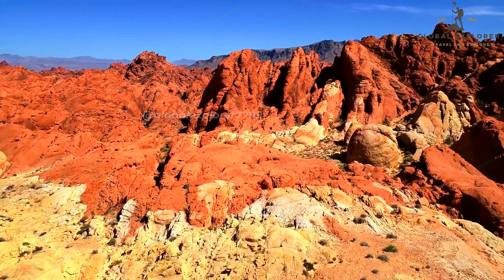The Las Vegas Strip is the heart and soul of the city, embodying the spirit of fun, adventure, and extravagance that defines Las Vegas. It's a must-visit destination that offers something for everyone, whether you're here for the shows, the food, the nightlife, or to soak in the one-of-a-kind atmosphere.